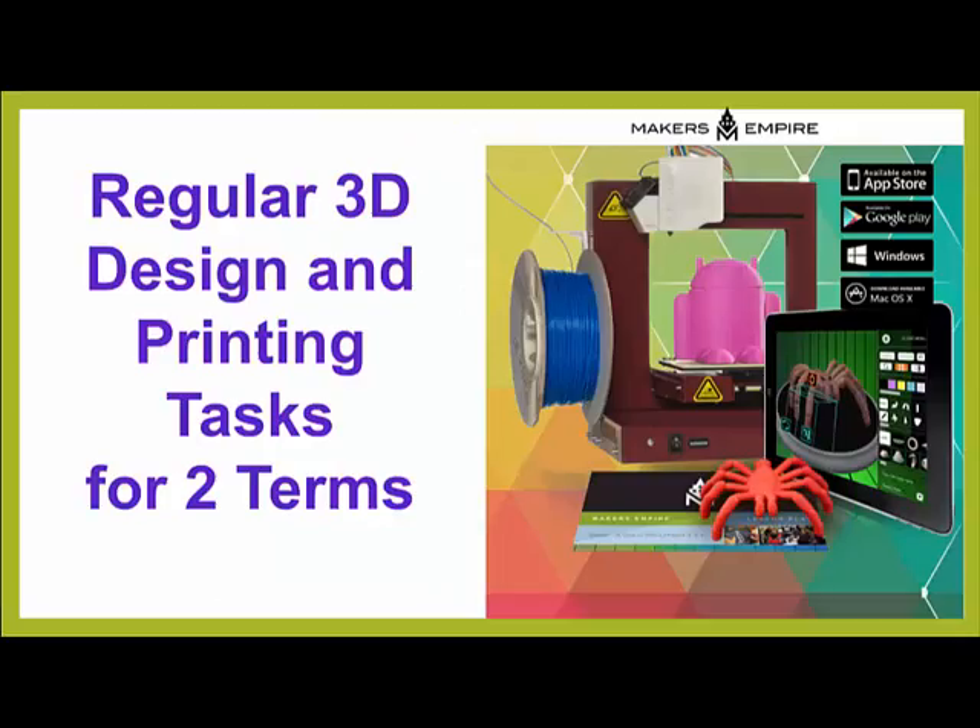Over the next two terms, or six months, the teacher provided regular time for the students to use Maker's Empire's 3D design software. He set the students' design tasks and also made the software available for students to use whenever they wanted to.